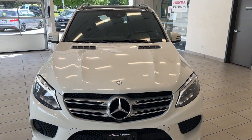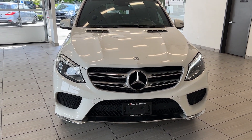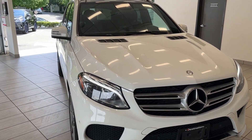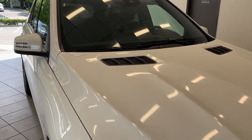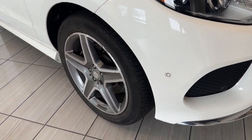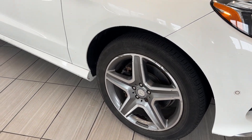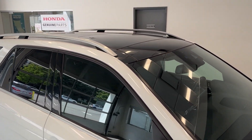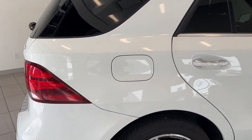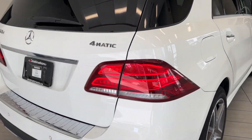Hey guys, welcome back. Today we have the 2016 Mercedes GLE 350D in this gorgeous polar white. I love these hood accents there as well as the daytime running lights. It does have the 20 Java wheels there. It also comes with a panoramic sunroof, and it does have a super white body here as you can see.